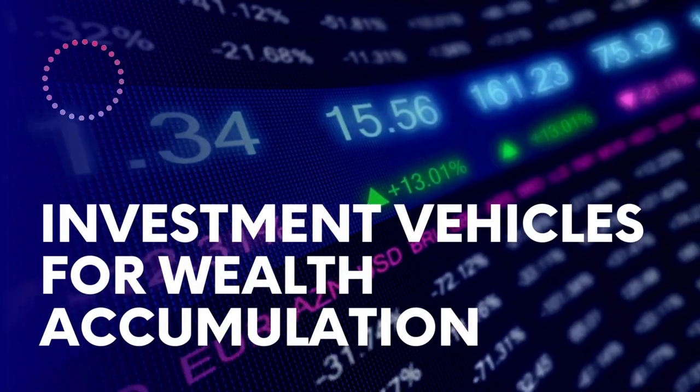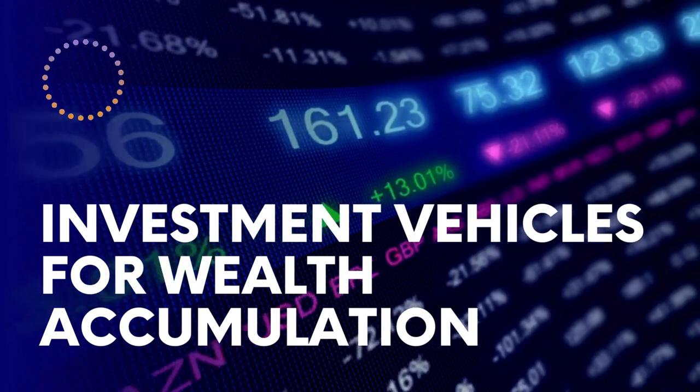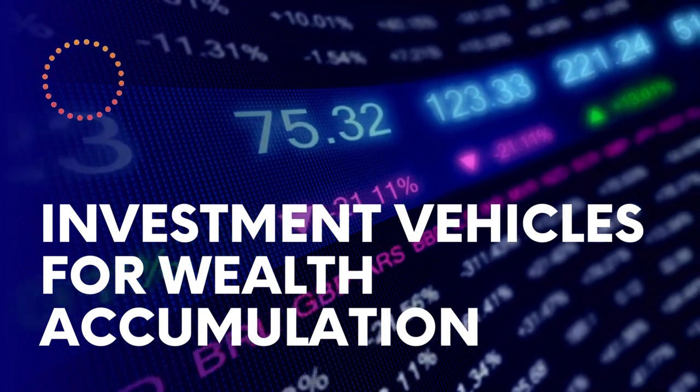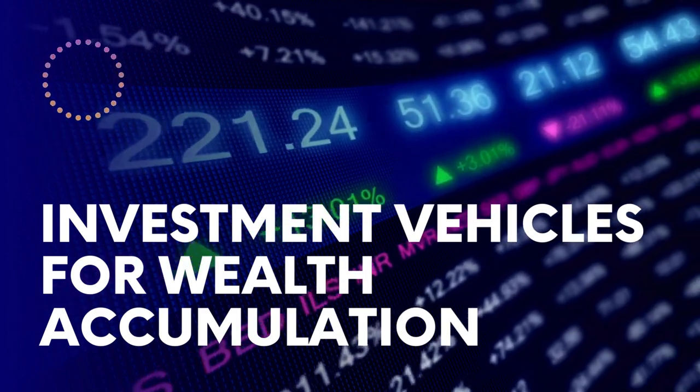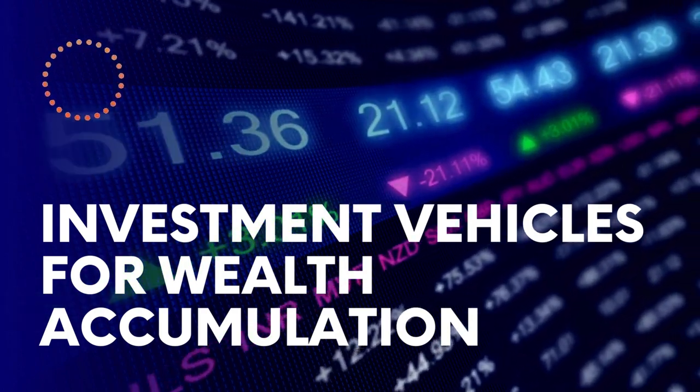Consider various investment vehicles like stocks, bonds, mutual funds, real estate, and ETFs. Each has its benefits and risks, so choose the ones that align with your financial goals and risk tolerance.